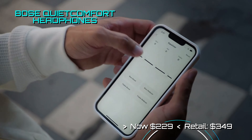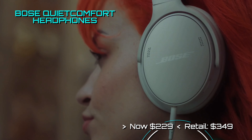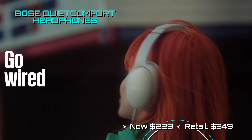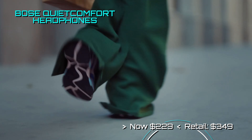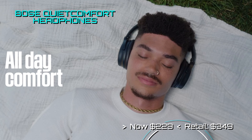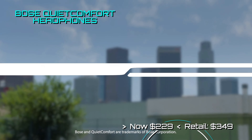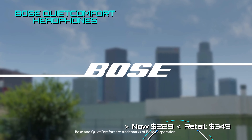Looks like Bose has joined the party with the QuietComfort headphones — normally a $349 retail price item, now reduced 34% to an affordable $229. This is a Bluetooth 5.1 wireless over-ear headphone that offers active noise cancelling, high fidelity audio, and lasts up to 24 hours on a single charge.